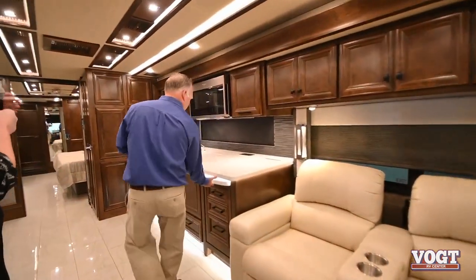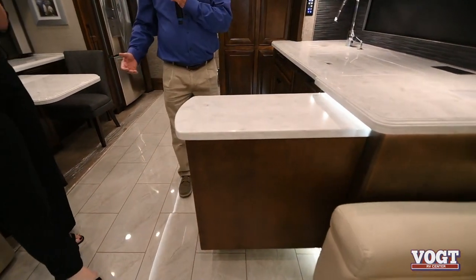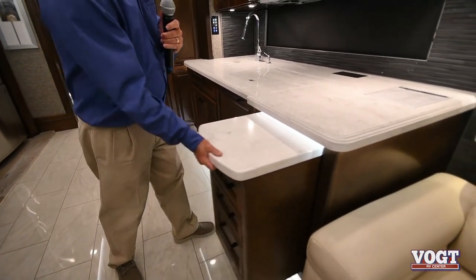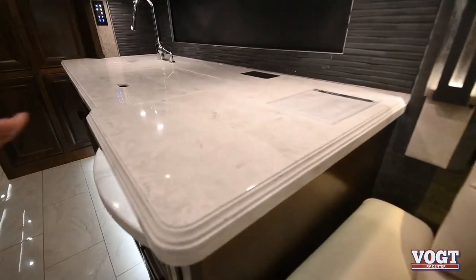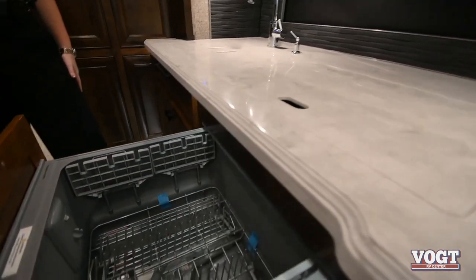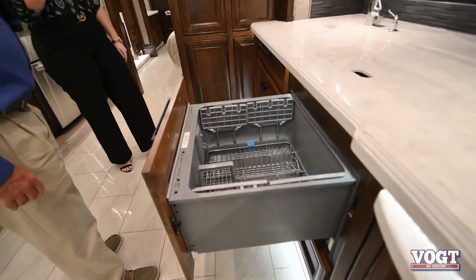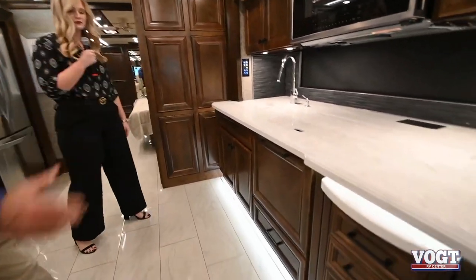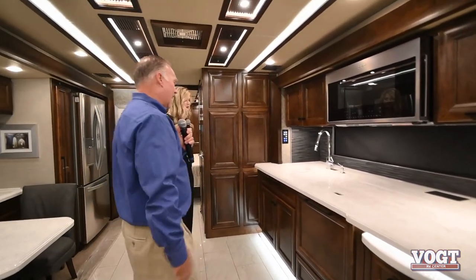We do have the expanding island or the pull-out kitchen, just like we've seen in some of the Phaetons. It gives us so much more prep space in addition to the already generous counter space. To make cleanup duties a little easier, there's a dishwasher with a custom cabinet - a lot of people don't even see it because it's custom designed and built, so you don't notice that it's a dishwasher. You see this in a lot of higher-end homes.